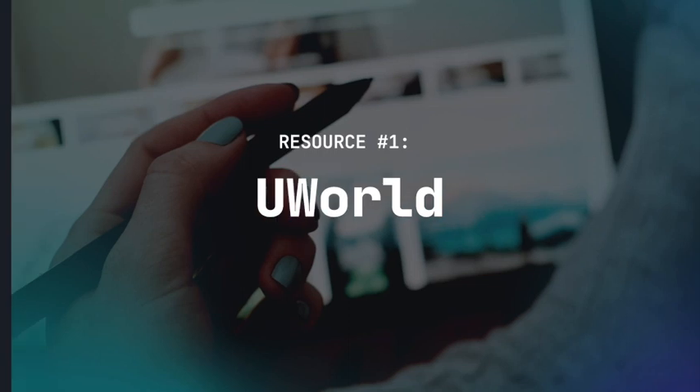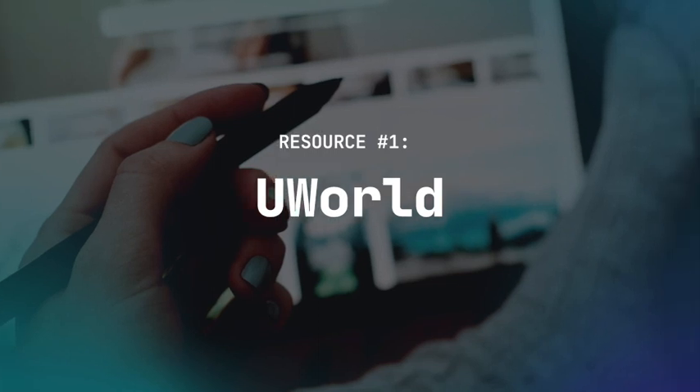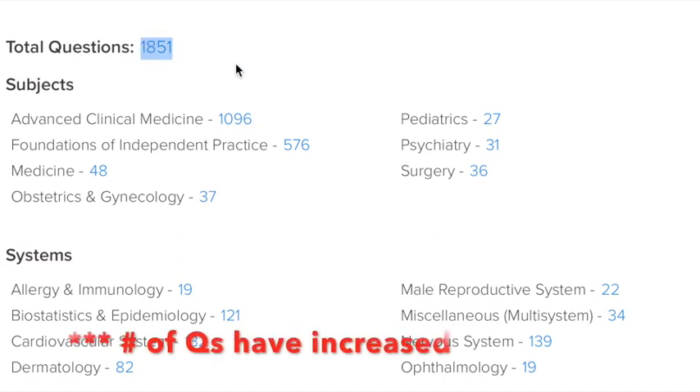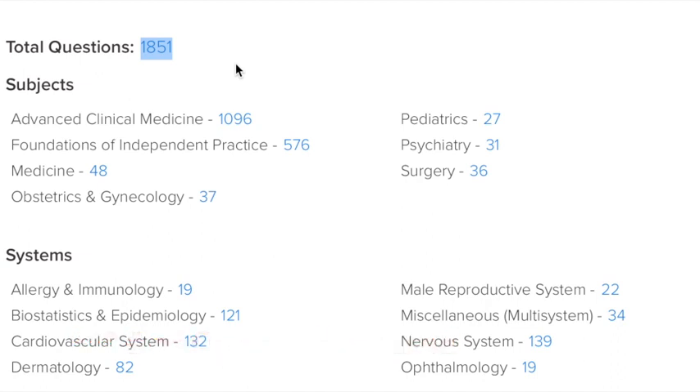Resource number one is UWorld. This should come as no surprise, as UWorld is the ultimate resource for all the step exams. For the USMLE Step 3, it has a total of about 1,600 questions. You can divide these into two main groups: advanced clinical medicine, which is primarily tested on day two, and foundations of independent practice, tested on day one. There are about 1,067 questions for advanced clinical medicine and 559 for foundations of independent practice.